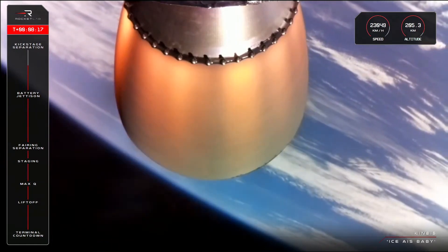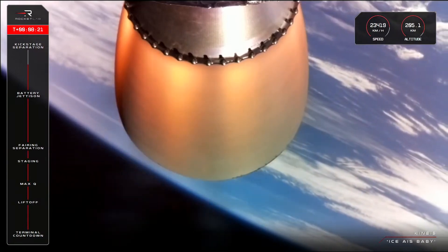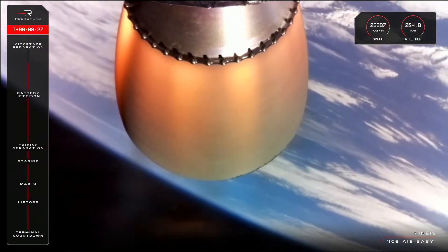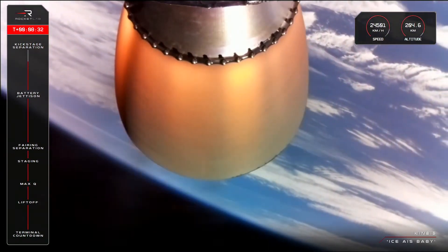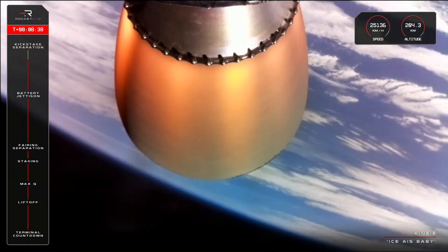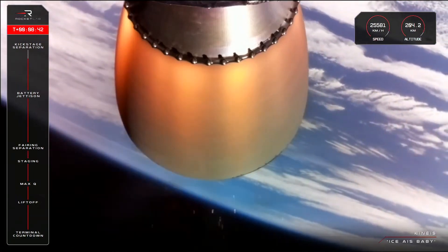Just under a minute left in the second stage burn. We're getting close to orbit, exceeding speeds of 23,000 kilometres an hour and an altitude of 205 kilometres. When you hear the call out 'entered burnout detect mode' from our Mission Control operators, you know SECO is coming up close. It means the engine is throttling down in preparation for shutdown, officially completing Electron's journey to orbit in preparation for kick stage separation. You'll hear that call soon, so let's check back in with the team in Mission Control.